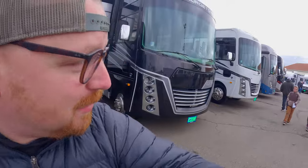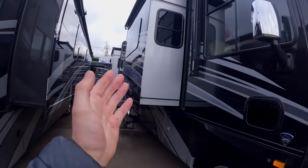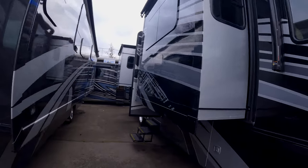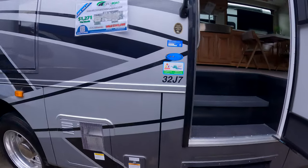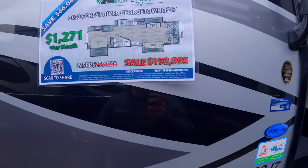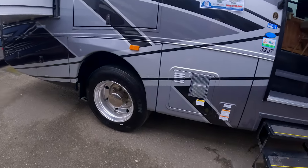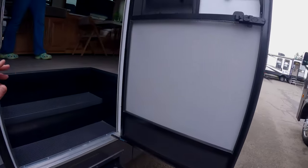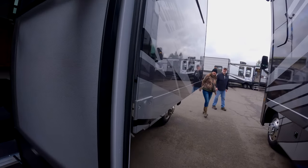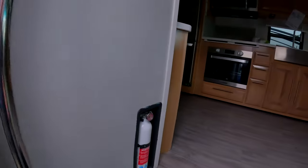Let's take a look at this Georgetown GT7 — this one might kind of surprise you. Two slides on the passenger side, which is very interesting. The 32J7 — they're asking $192,995. I think this is going to be on the bigger F53 chassis, like we have. Cargo carrying capacity is 2,066 pounds. I'd like to see a little more myself.